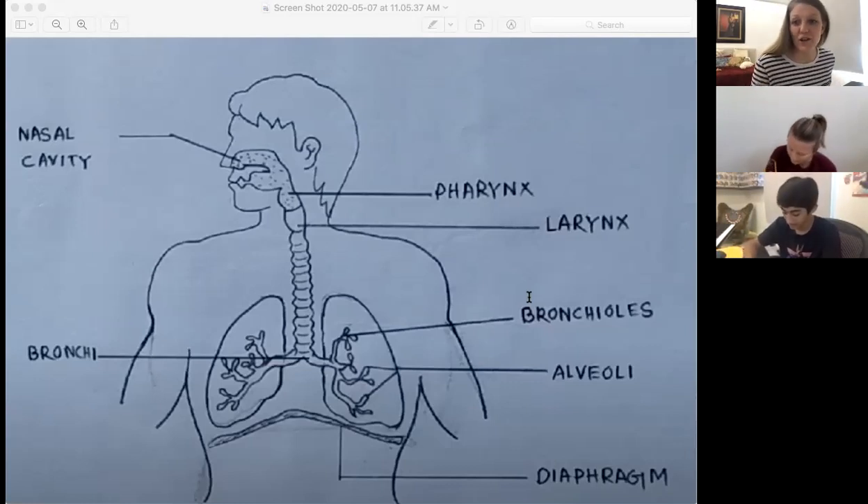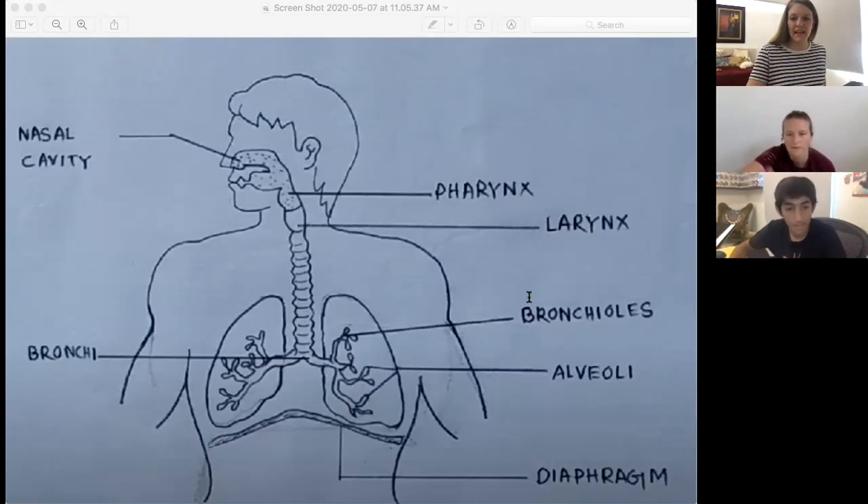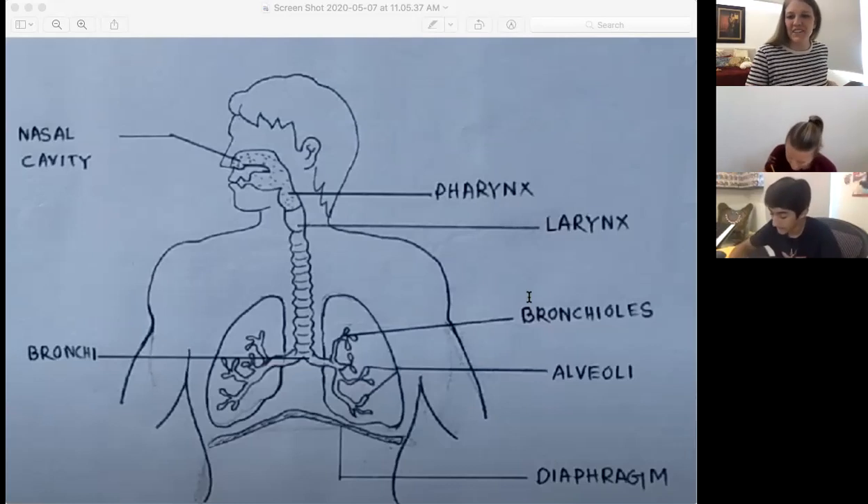From there, we need to draw the trachea. The trachea is the tube that goes from your larynx box down the middle of your chest. It is also called the windpipe because it takes the air into our lungs. You can see it in the picture — it looks kind of like rings around it. This tube is reinforced by cartilage rings, which is why it looks like that. Let's draw that and make sure you label it.